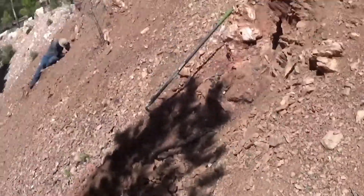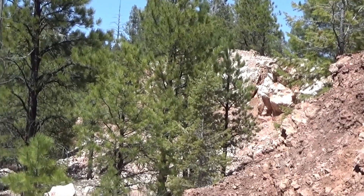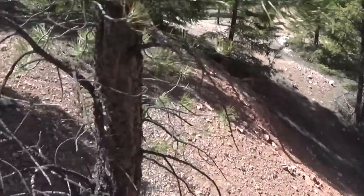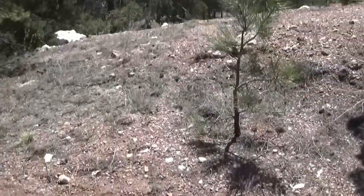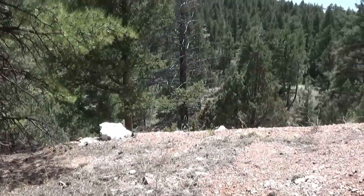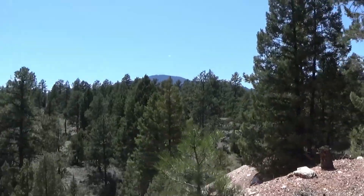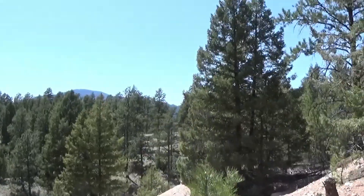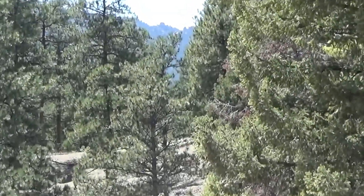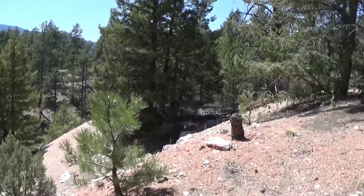It's a beautiful day here at the Big Bertha Pegmatite. There's someone up there digging somewhere around there. If it gets too long, we may want to head back because it was a little bit of a hike to get over here. We came from the west side, way over there beyond those trees, so it'll take a little while to get back.